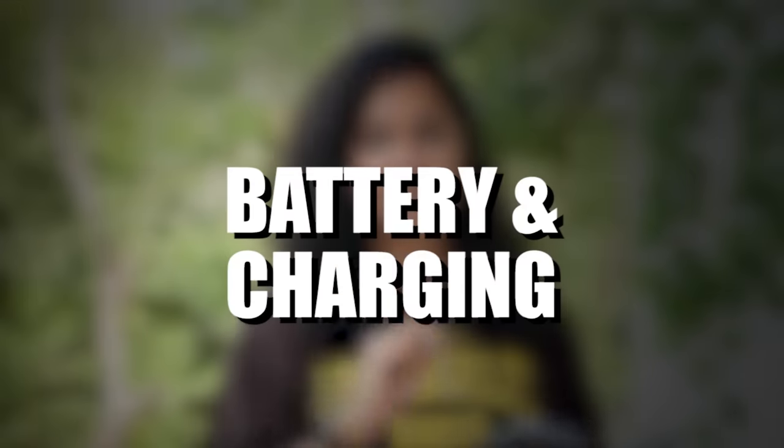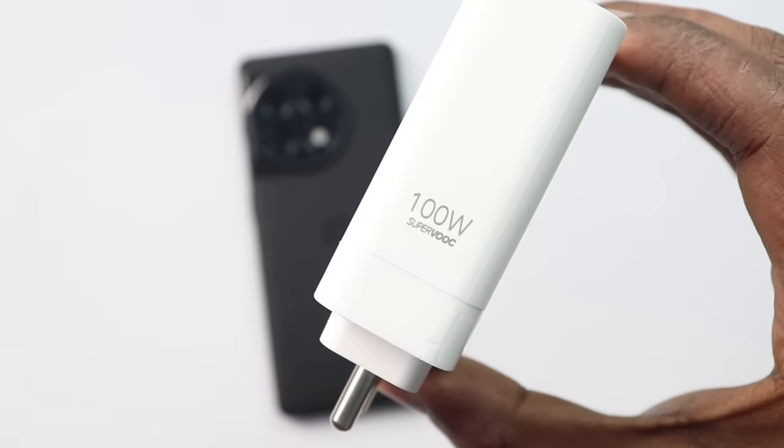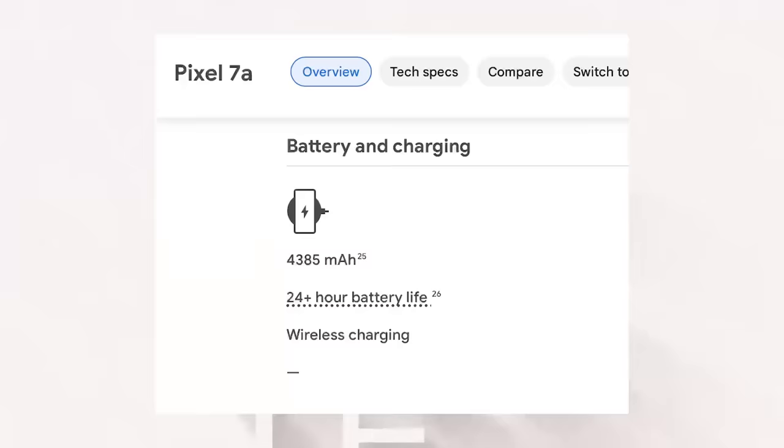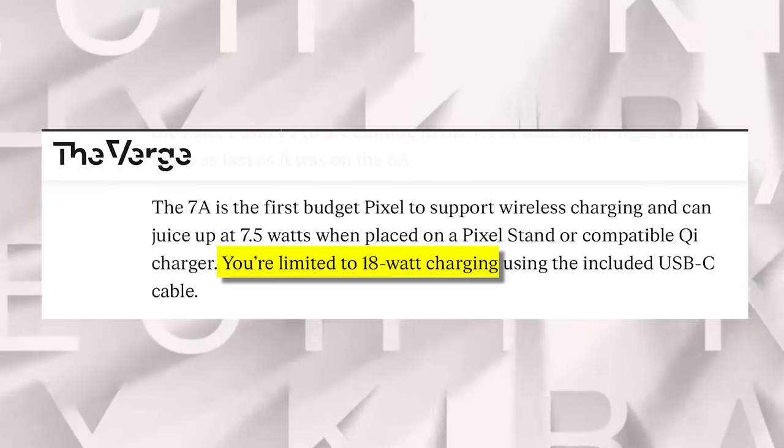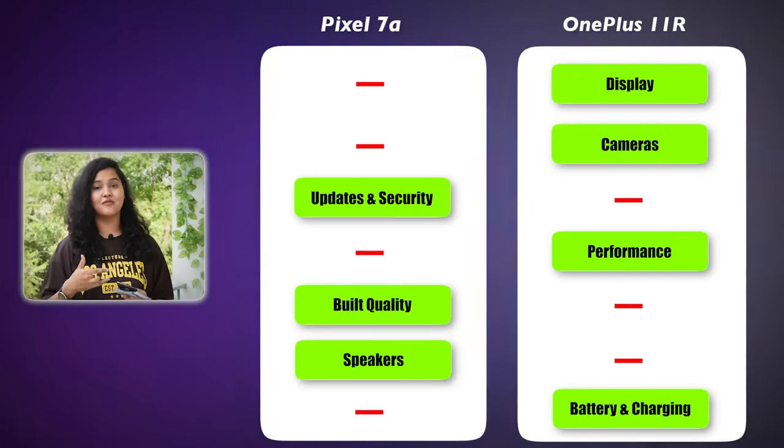In the battery and charging department: OnePlus 11R has a 5000mAh battery with a 100W charger in the box — this phone fully charges within 30 minutes, which is quite solid. The Pixel 7a has a 4300mAh battery and doesn't include a charger in the box; it supports only 18W wired charging. However, the Pixel does offer wireless charging support. Overall, the OnePlus 11R is far better here too.